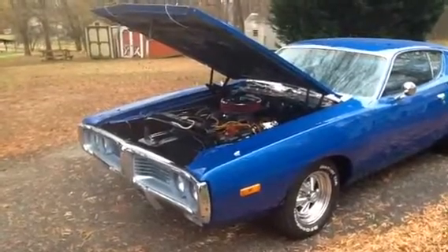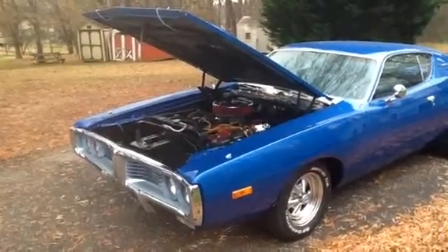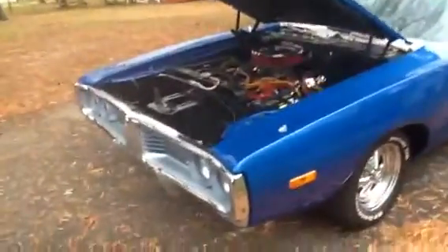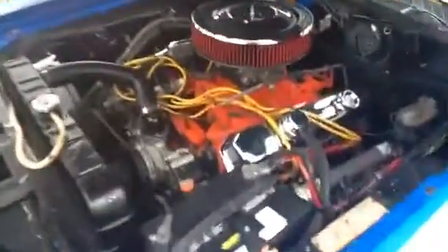It's a 383 big block, punched out to 413. It's got chrome valve covers and headers. It's also got cutouts on the headers to run open exhaust — take the plates off, you can run open headers. The motor's massive. It takes a lot of room in the engine department. Runs good.